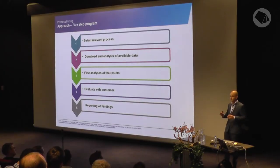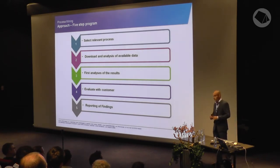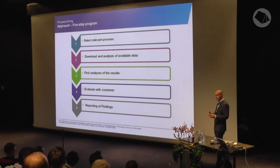In our approach, the first thing we do is go to the auditor. Within KPMG, you have the auditors and advisory — we are from advisory, but we give support to our audit colleagues in the financial statement audit. We check the IT systems because nowadays the complete financial statement is based on what is in the systems. So we go to those auditors and, in discussion with them and our clients, we look at what is a relevant process to explore with process mining.